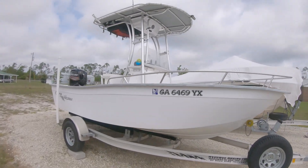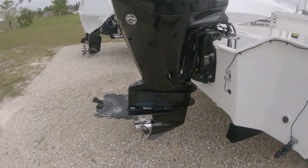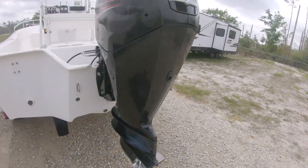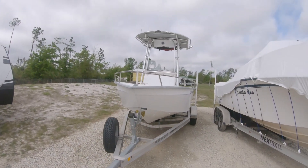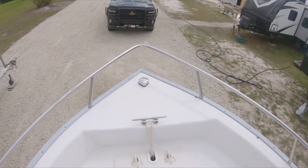2000 Cape Horn 17-foot with a 115 Mercury four-stroke, year 2016, right at 400 hours on her. There are not a lot of reviews about the smaller Cape Horns on YouTube, so we're going to start the walkthrough.